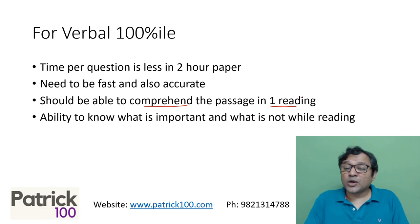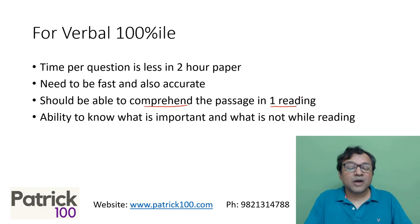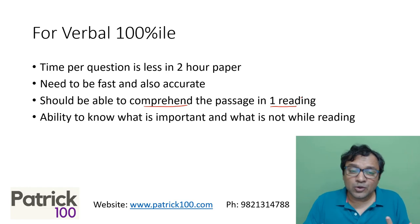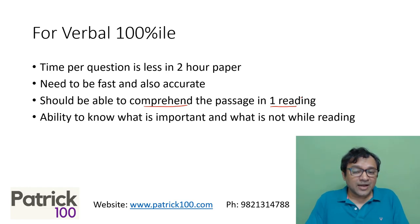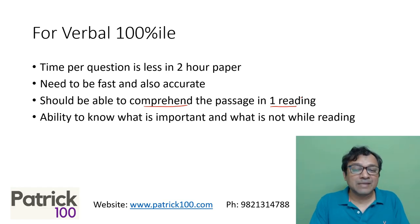Ability to know what is important and what is not while reading is also important. You don't read everything when you read. You need to know which part could be important for the central idea and which part is not — it's only details. Because if you start reading everything given in the passage, two problems: one, you will not be able to focus on the central idea; second, you will not be able to remember everything that you read. So you need to focus and know what is important and what is not while reading. Central idea is what is important.